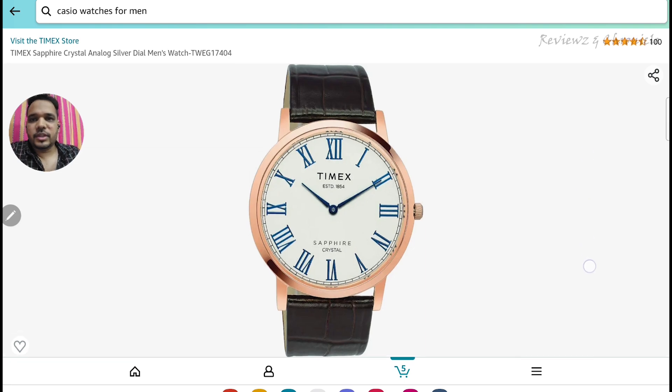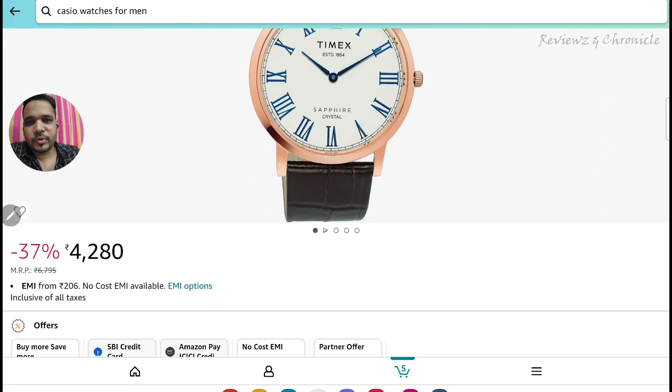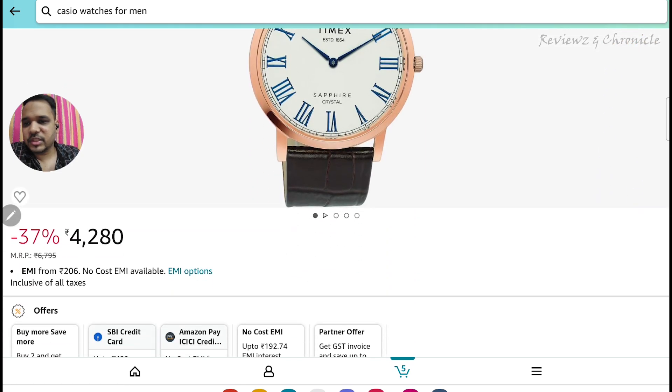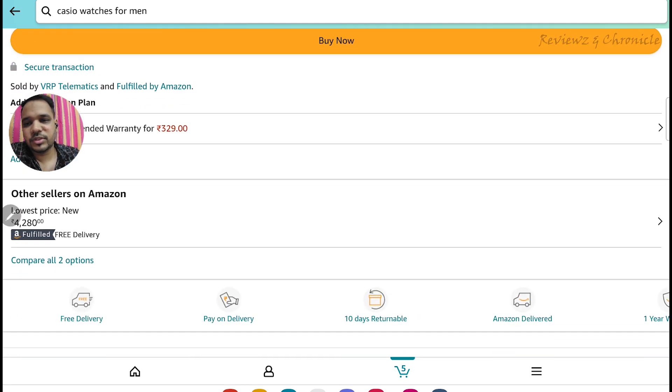The second one on the list is also from Timex, similar to the first one but different because it features a sapphire crystal. So this is a similar watch on a premium end, priced at 4280 rupees.